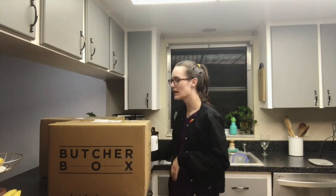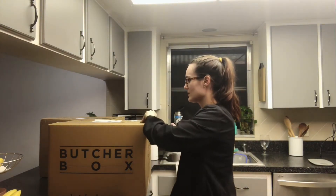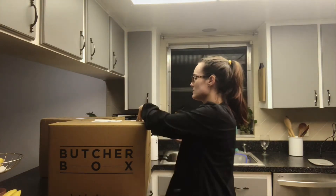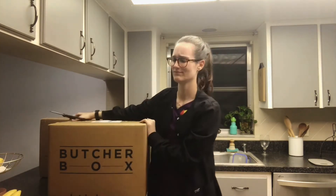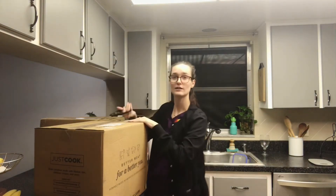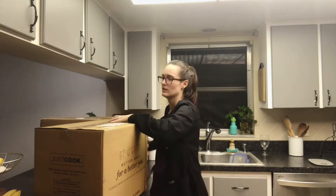Hey guys, it's Caitlin! As you can see, we have our Butcher Box in the mail, so I'm going to go ahead and open it and we'll see what we got this month. I'm very excited. I'll put the amount we spent this month on the screen — I think it was around $250, but I can't remember because we got two boxes, so it's a big one.